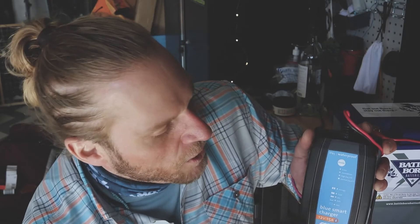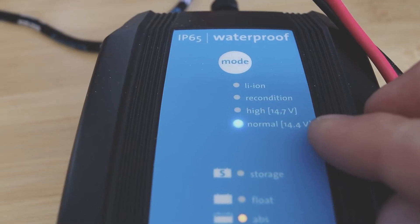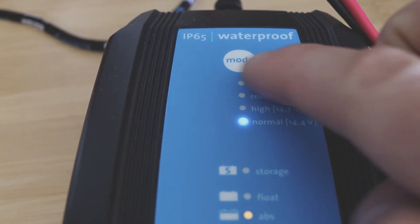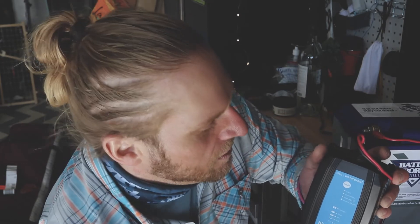The only problem is when it moves to float or storage on the normal setting, it goes to about 13.8 volts, but the Battle Born wants 13.6. So once I go into the float stage, I simply switch it over to the lithium ion setting. It will start absorbing again, but you'll notice on the app there won't be any amps — it just sits there for about 30 minutes, then moves into float and keeps that float at 13.6 volts.